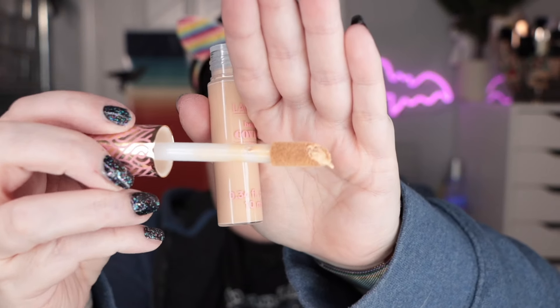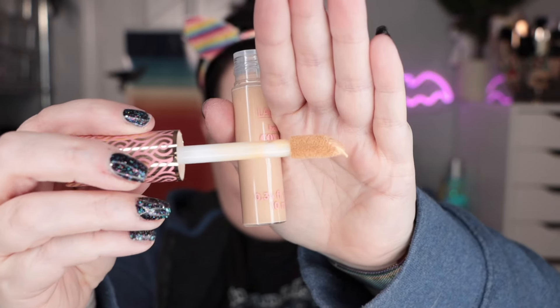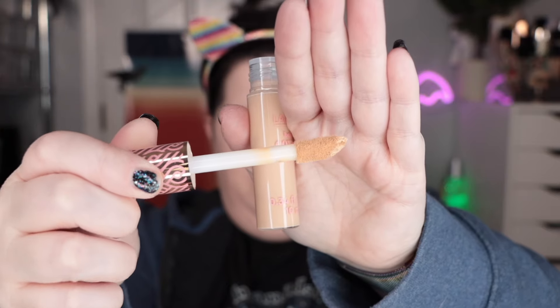Let's take a look at the applicator on here. I don't really have a ton of product description for you because I got it at Aldi, but I'm going to go ahead and assume that we're duping out Tarte Shape Tape here with that big fat doe foot applicator they've got going on.